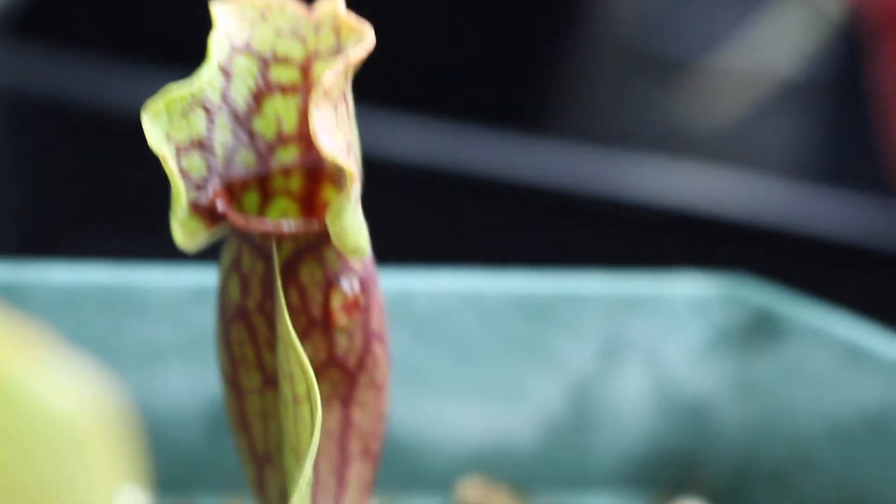A couple months ago I also got this gorgeous Sarracenia purpurea, which is a pitcher plant native to the United States and to New England specifically. It's a low-to-the-ground one, as you can see — it kind of flares outward. Some carnivorous plants have to go dormant, and this is one of them. It's used to having winter, so it'll die back and wait for spring to regrow. If you're keeping it inside, you need to keep it somewhere cool but still wet, like a fridge or an unheated garage.